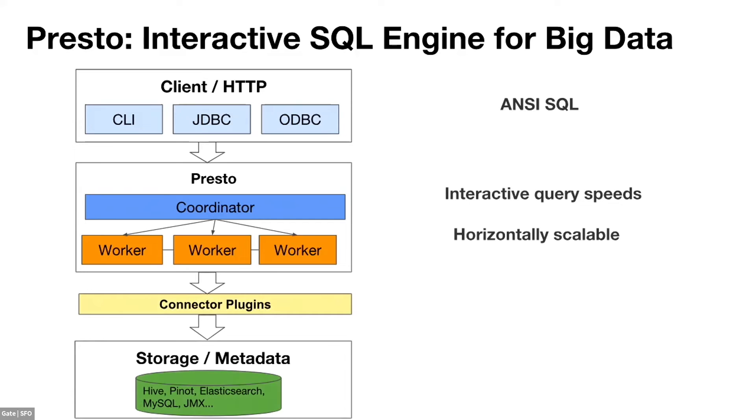Through the connector plugin architecture, Presto can talk to external storage and metadata systems. At Uber, we use Hive — specifically the Hive metastore and HDFS. We also use Pinot and ElasticSearch for real-time traffic, and MySQL and JMX for metrics. The extension architecture means you can add your own plugins to connect to your own storage system.